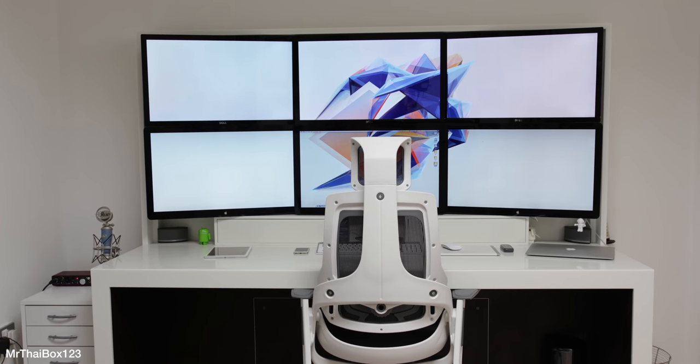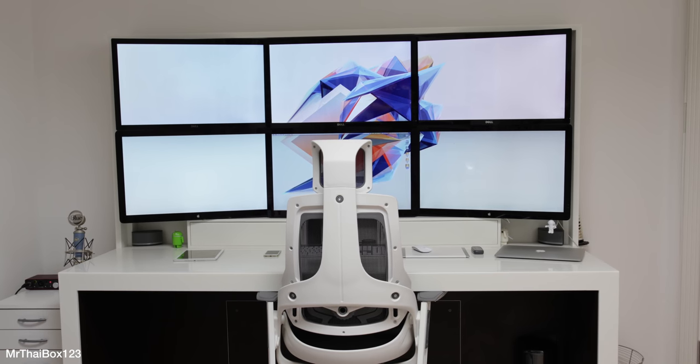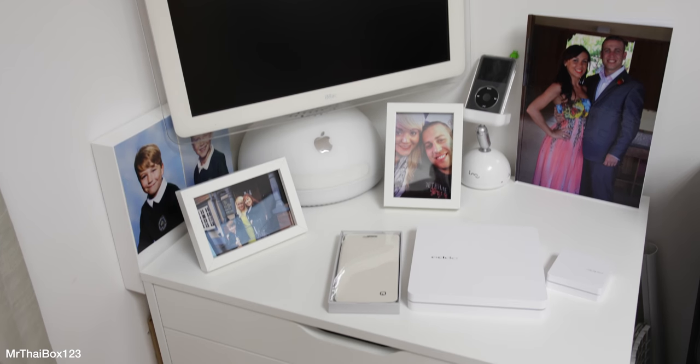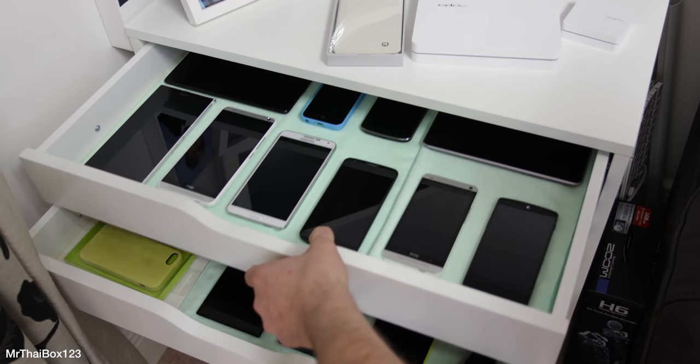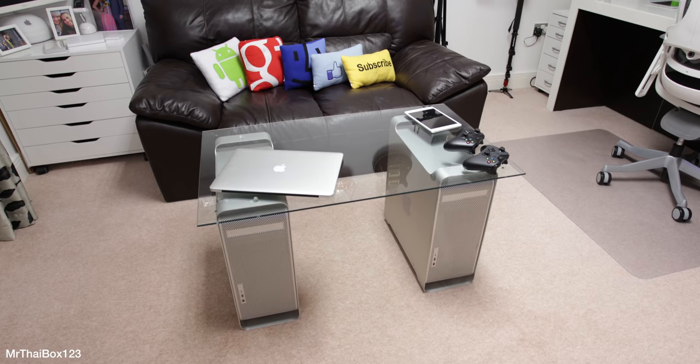Welcome to my setup. This is the centerpiece: six 27-inch displays on a custom-built desk connected to a late 2013 Mac Pro. For me, a setup is not all about the main computer — it's about an experience, and I try to add to that with all of my own little touches.